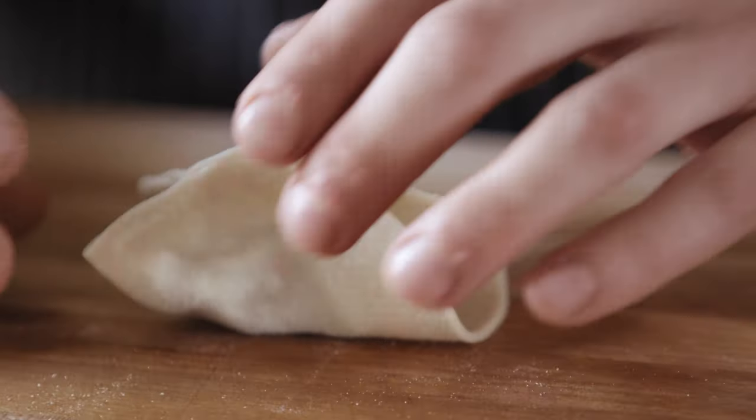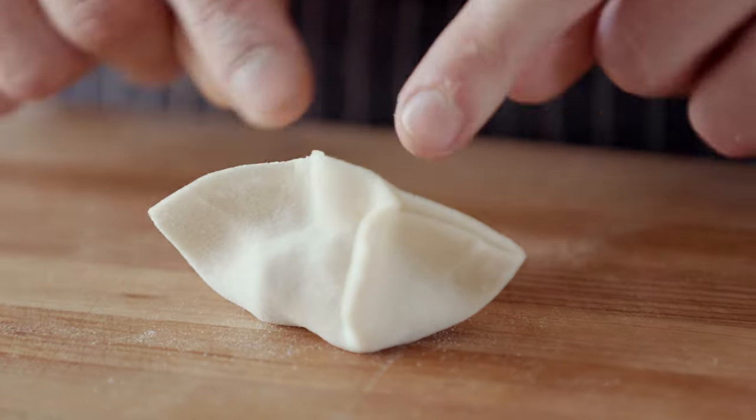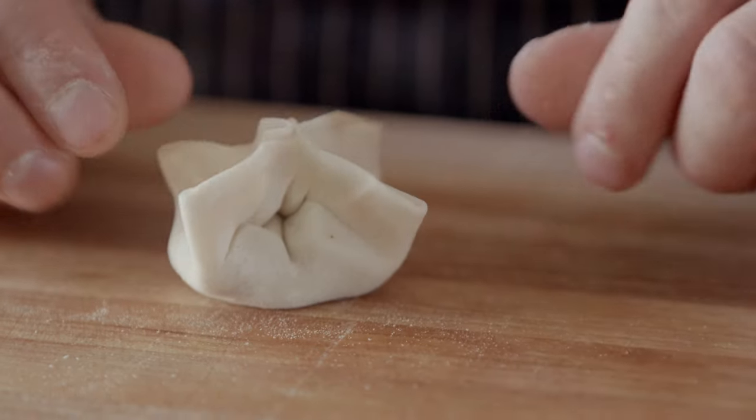Then take each side, bring them together to the center, and pinch them to that one center point on both sides — so now you have an open sort of star. Then just close those edges all together so everything is completely and totally sealed, and that is your dumpling shape.